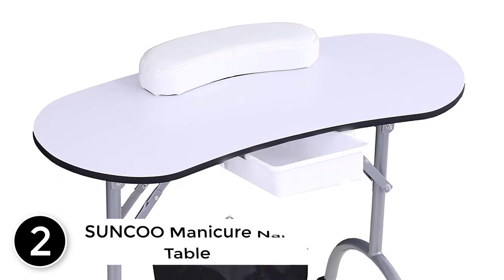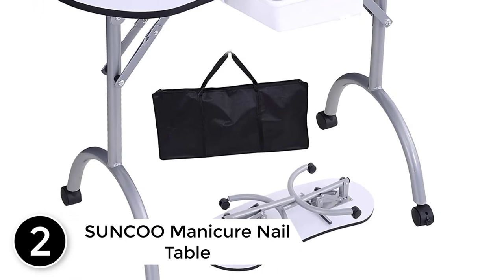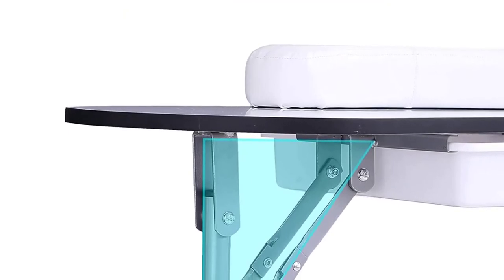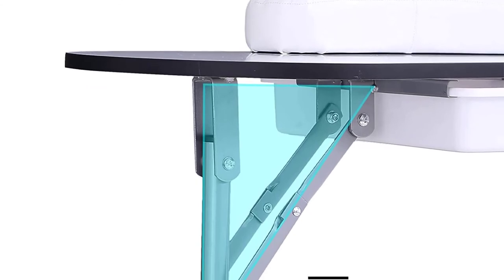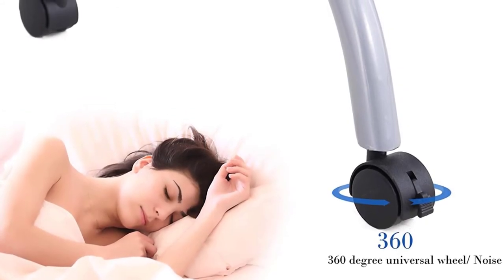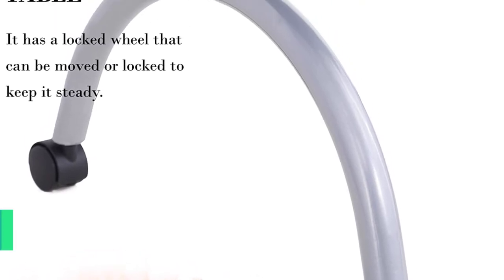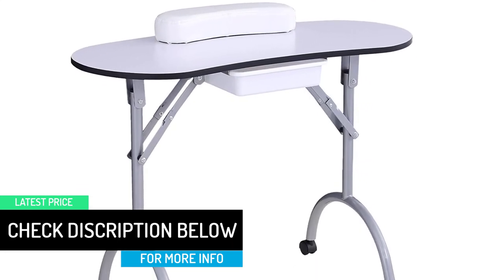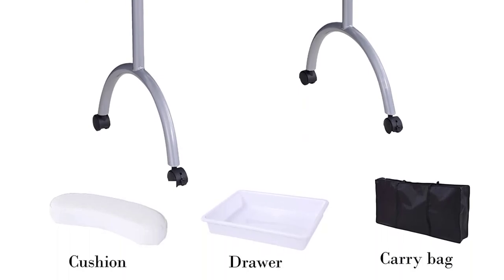At number two: the Sunku manicure nail table. Sunku is an amazing choice if you're looking for tables under one hundred dollars. Even though it's a cheaper unit, the quality is still amazing. The frame is well built using high-quality steel, and the legs are foldable for easy storage. Each of the two legs has rolling wheels to make transportation a breeze. The fiberboard working space is well laminated, making it spill-resistant and easy to clean. It comes with a wrist cushion and a large drawer for storage, and the table is lightweight and easy to move around.